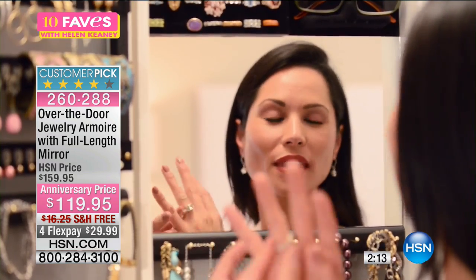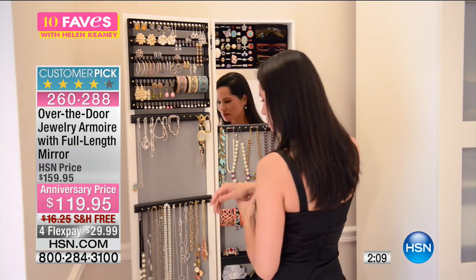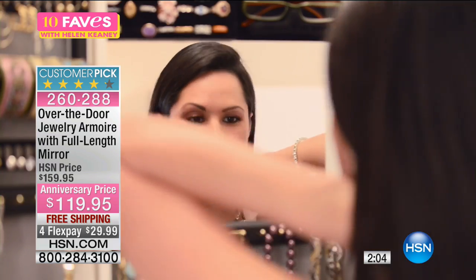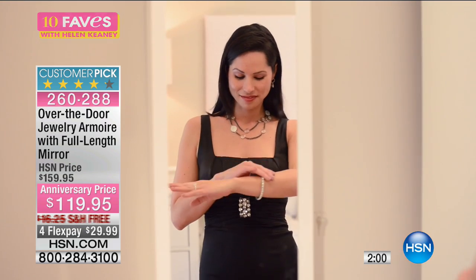The first thing you're getting is a full-length mirror — of course to check yourself and get ready at the beginning of the day — and then you're also getting a way to store and organize all your jewelry.